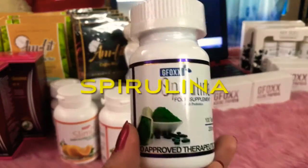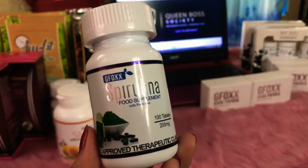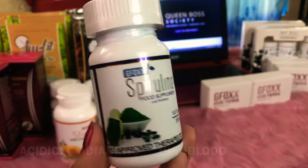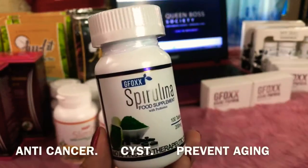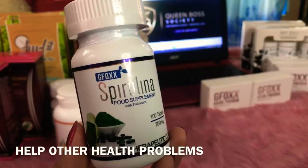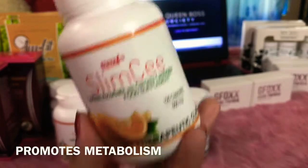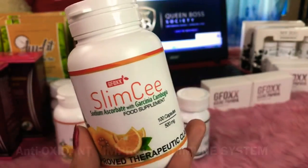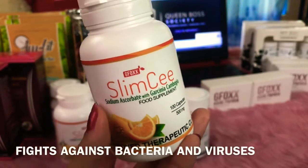Our first product is Spirulina. What makes Spirulina special? It can boost your immune system and it can reduce your blood pressure. If you are acidic, diabetic, or high blood, this product is for you. It is also for anti-cancer, cyst, and it can prevent aging. Spirulina can help other health problems. Next is Slim-C. Slim-C can promote metabolism, and it is also an antioxidant, improves immune system, stabilizes blood sugar level, and fights against bacteria and viruses.